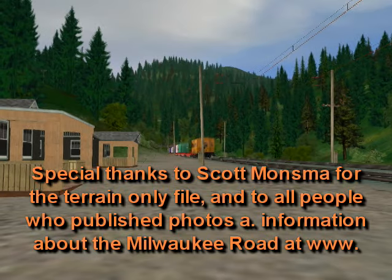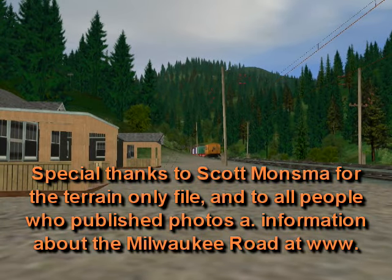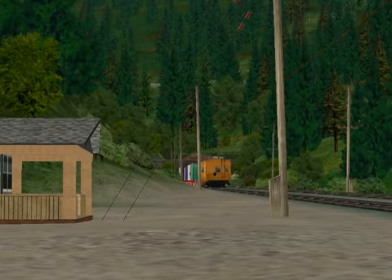And with this scene ends our little virtual view onto Bitterroot Mountain's train traffic, gone long ago.